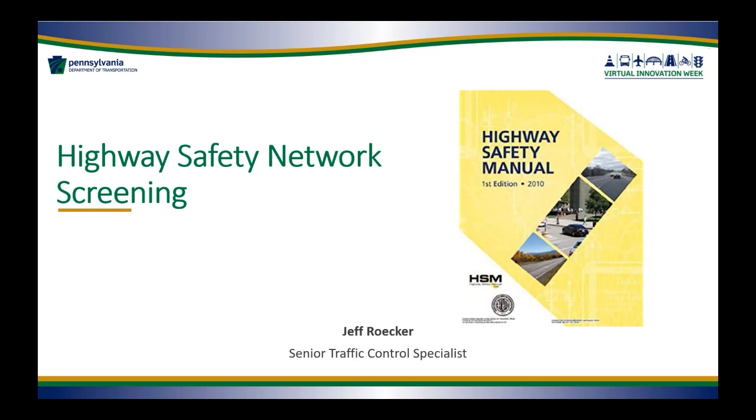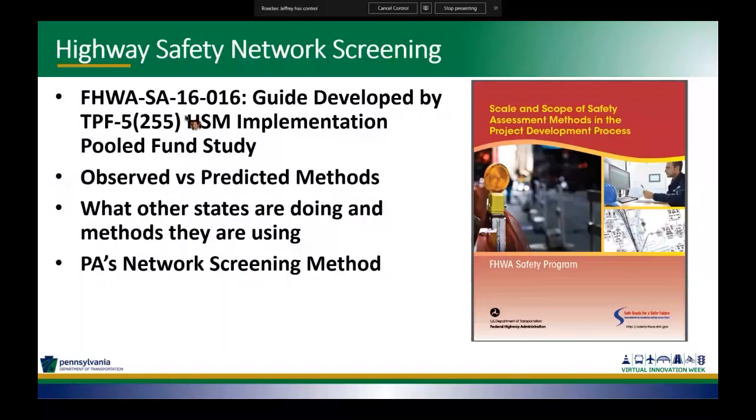Good afternoon, everyone. I'm going to start off with our Highway Safety Network screening process. I'll start with some general methods for safety analysis, weigh the differences between observed versus predicted methods, present what some other states are doing, and then go into more detail on our Pennsylvania network screening site analysis. The Highway Safety Manual Implementation Pooled Fund study developed a scale and scope of safety assessment methods document to help transportation professionals select safety assessment methods at each step of the project development process.